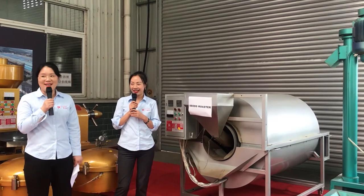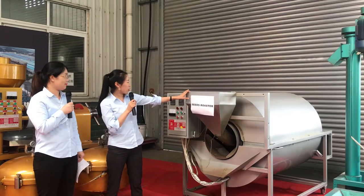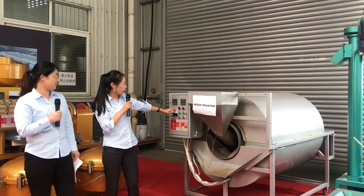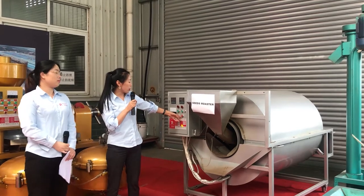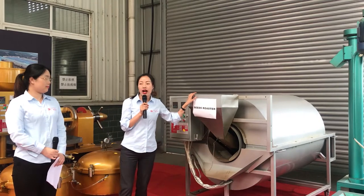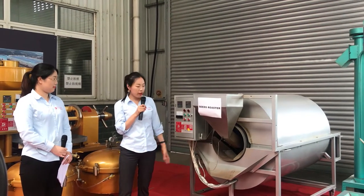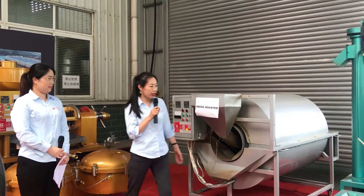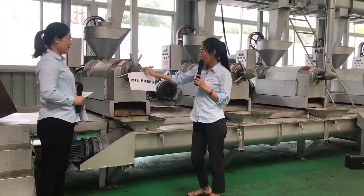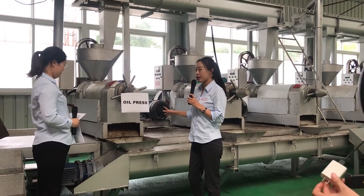We also have advanced gas roasters and electric roasters — they are more environmentally friendly. This is the electric seed roaster, and this is the operation panel. You turn on the rotation or the motion by operating here. It will take half an hour to finish one batch. The roasted seeds will be released from here and we can feed them to the press by this conveyor. It can work 24 hours a day and has very high oil extraction efficiency.